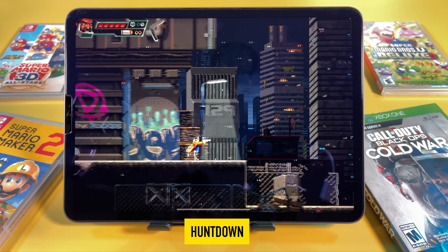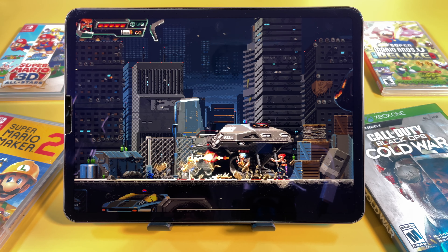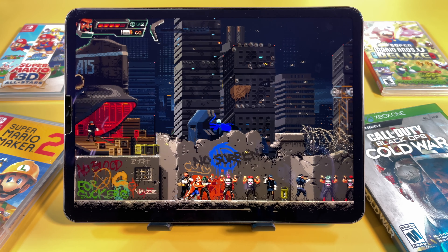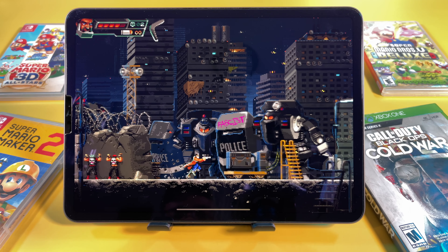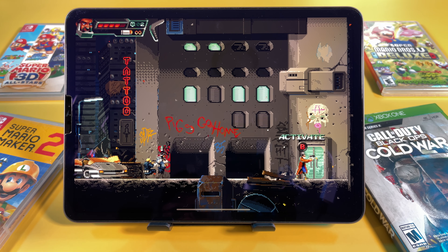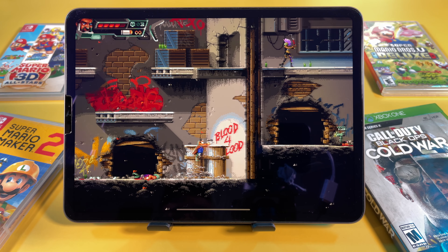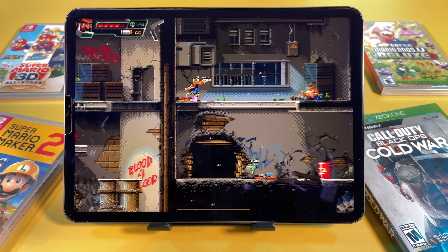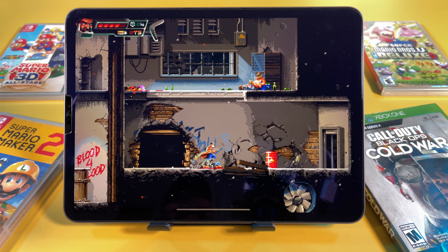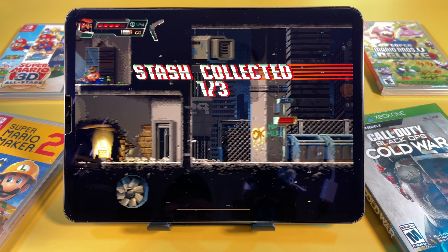Next up we have Huntdown — this is some real classic vibe. Go, go, go! Knock, knock! Leave me alone, buddy! Jump down! Okay, you got it, buddy! Stash collected.